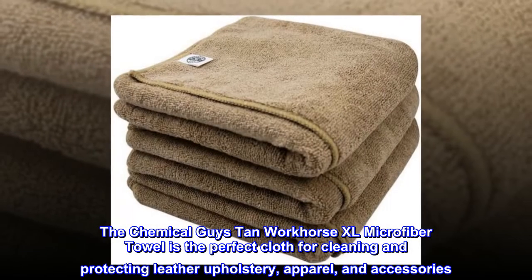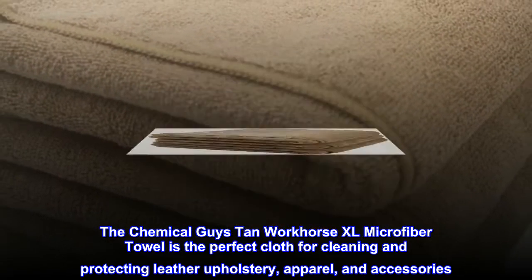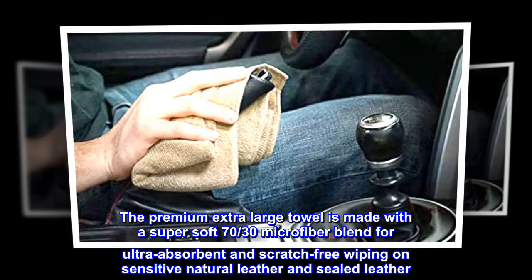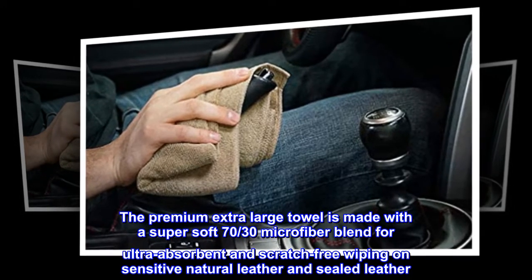The Chemical Guys Tan Workhorse XL Microfiber Towel is the perfect cloth for cleaning and protecting leather upholstery, apparel, and accessories. The premium extra large towel is made with a super soft 70/30 microfiber blend for ultra absorbent and scratch-free wiping on sensitive natural leather and sealed leather.